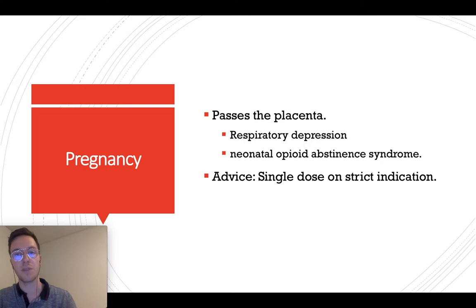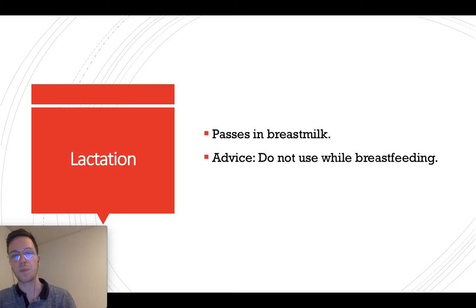In pregnancy, Tramadol passes the placenta and may lead to respiratory depression in the baby or fetus. This may even lead to neonatal opioid abstinence syndrome if enough Tramadol is used. Therefore, maximally use one dose on strict indication, but it's best to avoid Tramadol when pregnant. For lactation, Tramadol passes through in the breast milk as well, so it's not advised to use Tramadol when breastfeeding.